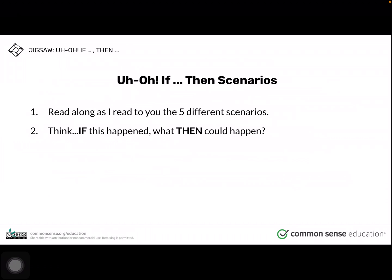Now we're going to do some scenarios. I want you to read along as I read you the five different scenarios. Then I want you to think: if this happened, then what could happen?